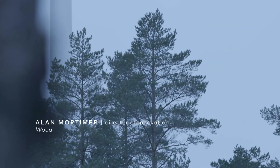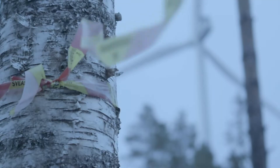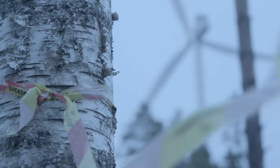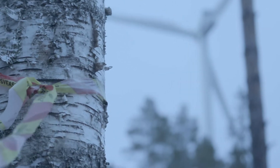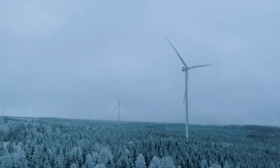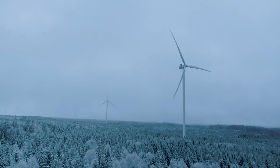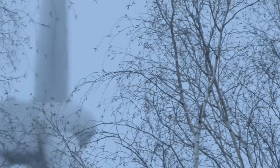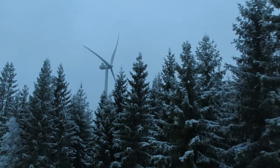We can feel the wind but we can't see the wind. The behavior of the wind is actually critically important to the performance of wind turbines. Therefore it becomes important that we find a way of seeing and measuring the wind. We've built analysis and measurement around that using LIDAR technology that allows us to understand the behavior of the wind above the forestry canopy.